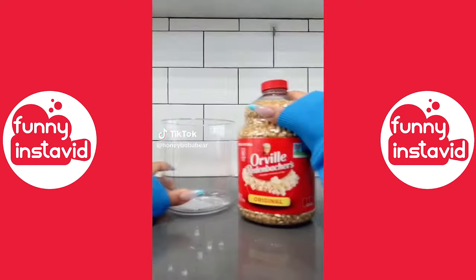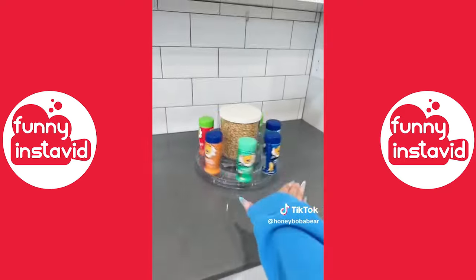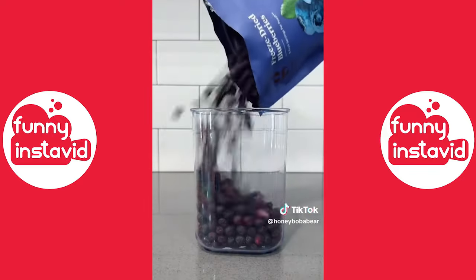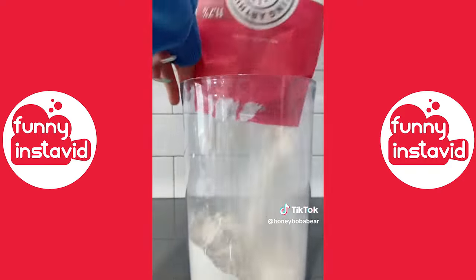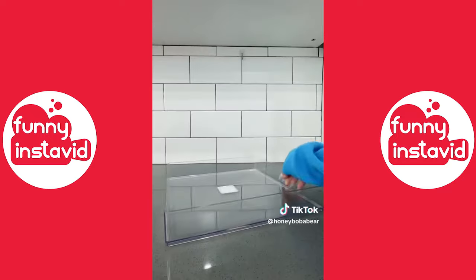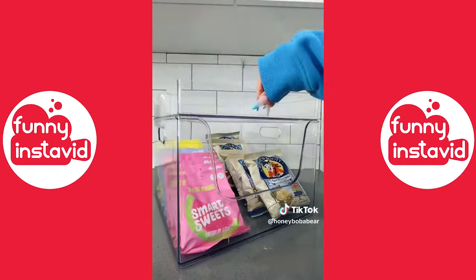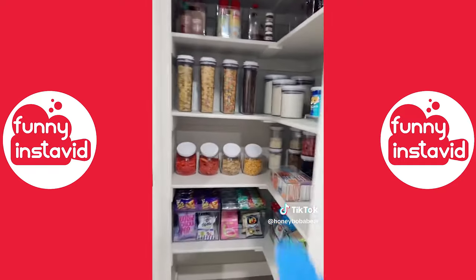Time to restock the pantry. First popcorn. Saw this on Pinterest, it's so cute. Cereal, dried fruit, rice. Flour, sugar. Now I'm gonna fill the snacks. Please enjoy this ASMR by Honey Bubba. Look how cute the pasta looks. This is it, I love it so much. I can actually see everything.